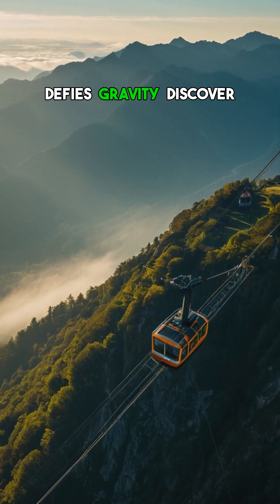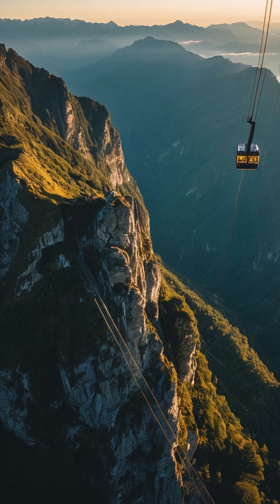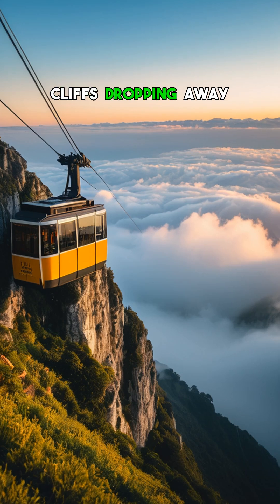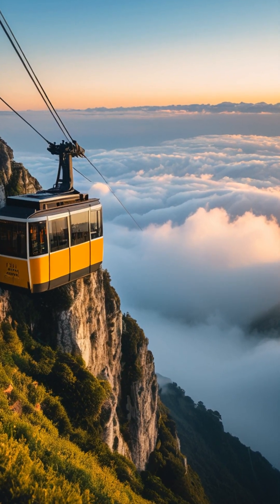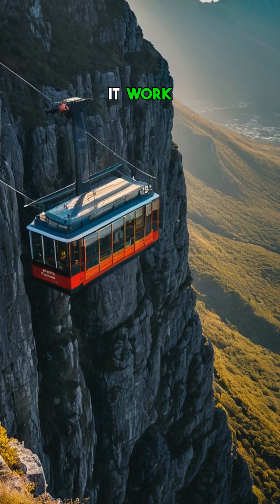This cable car defies gravity. Discover how it stays suspended high above the clouds. Imagine floating effortlessly up a mountain, cliffs dropping away beneath you as the city shrinks into a miniature world. That's the magic of Table Mountain's cable car. But how does it work?